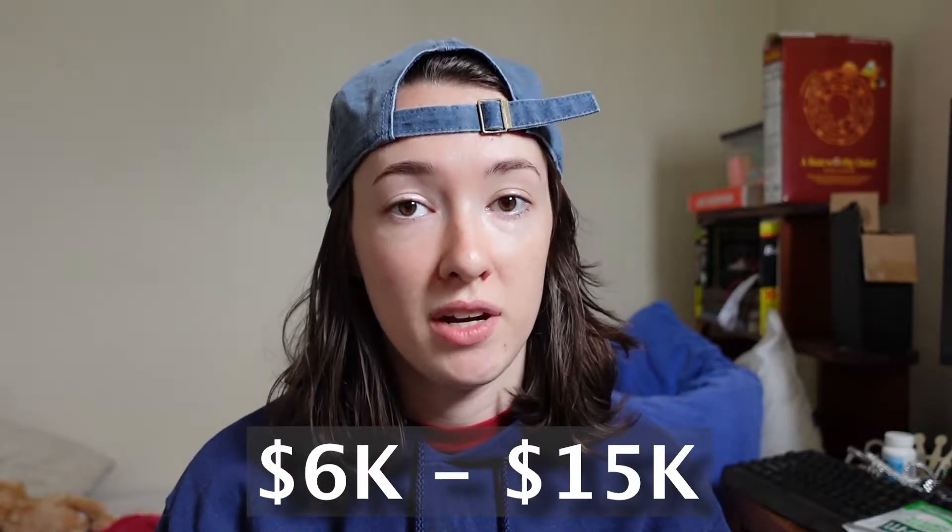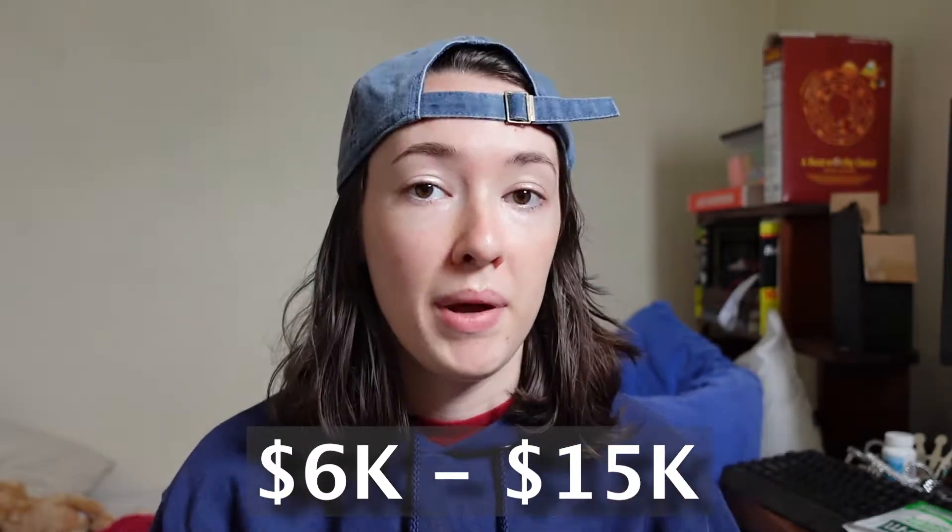Popular boot camps include CareerFoundry, Springboard, Design Lab, and General Assembly. The price can range anywhere from six thousand to fifteen thousand dollars depending on what you choose. The time commitment could be anything from ten weeks up to a year, and you come out with a certificate. I know people say certifications don't matter, but having that on my resume has had recruiters and interviewers ask me about my boot camp experience. If you choose this route, really make sure you make the most of it and treat it like a job — just having the certification does not help your skill set.